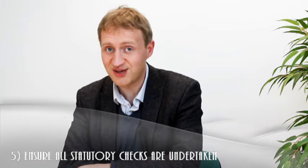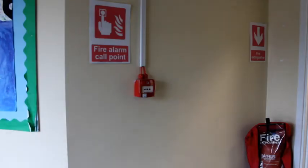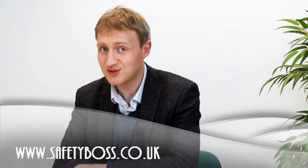Ensure all statutory checks are undertaken. This includes termly fire drills and planned servicing of the fire alarm and all your equipment. When was the last time that you had an emergency drill at your premises? For further health and safety guidance and free downloads, have a look at our website at www.safetyboss.co.uk. Thanks for watching.